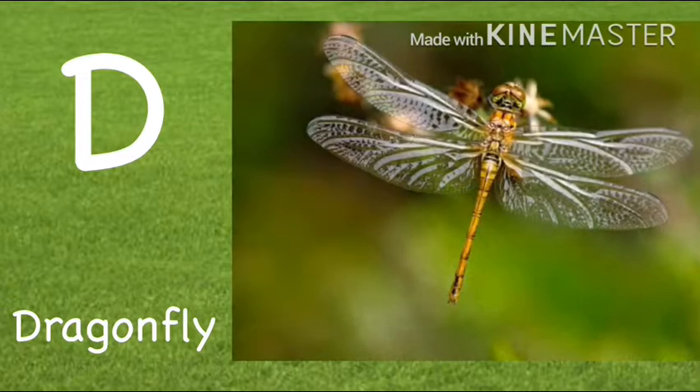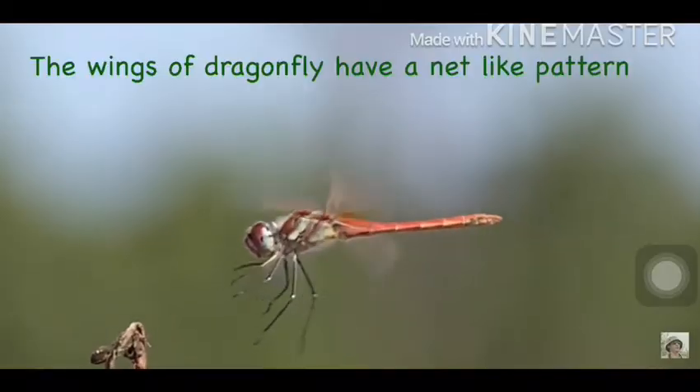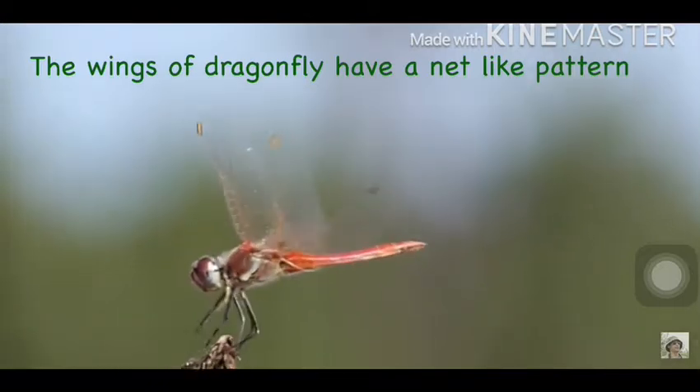D. Dragonfly. The wings of a dragonfly have a net-like pattern.